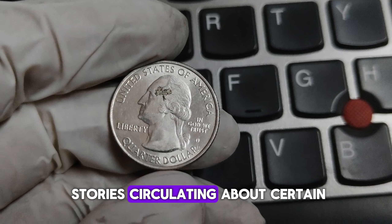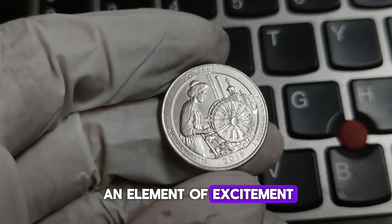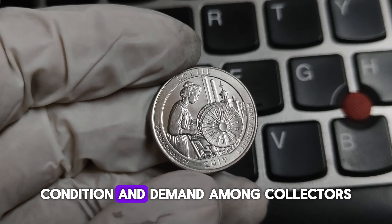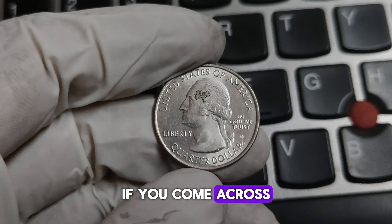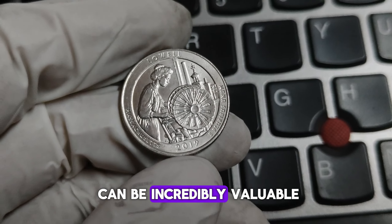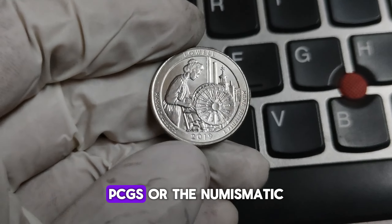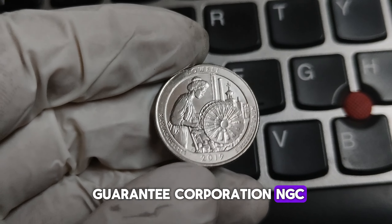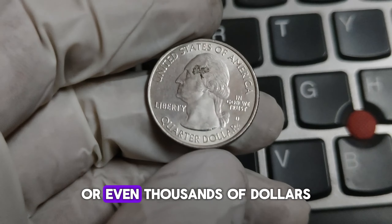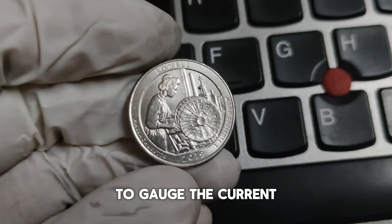There are rumors about certain 2019-D Lowell Quarters being worth up to a million dollars, but it's important to approach them with a healthy dose of skepticism. The value of a coin depends on its rarity, condition, and demand among collectors. If you come across a 2019-D Lowell Quarter, examine it for any errors or unique features, and consider having it professionally graded by PCGS or NGC. While it's unlikely that a single coin will reach the million-dollar mark, some have sold for hundreds or even thousands of dollars, especially in mint-state condition or with unique errors.